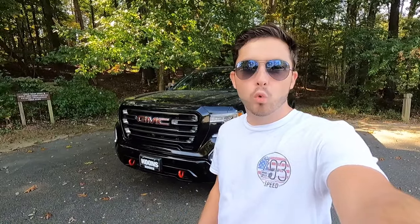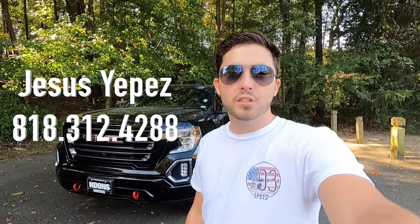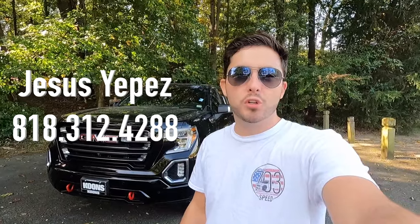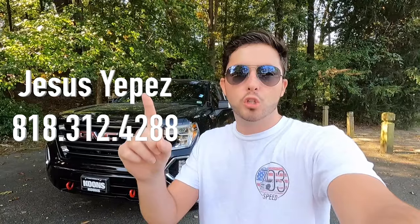What's up YouTube? Today we're reviewing the 2021 GMC Sierra 1500 AT4. Huge thank you to Jesus Jepez over at Kuhn's Tyson Chevy Buick GMC. If you're interested in any GM product, with the exception of Cadillac, I'll have his information on screen as well as in the description box down below. But with that said, let's get into the video.